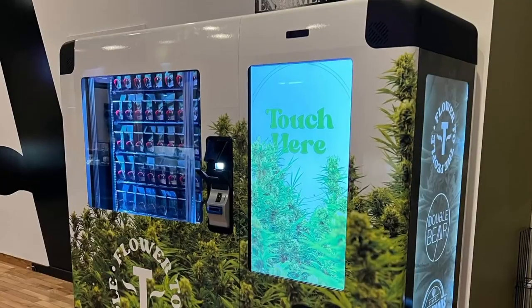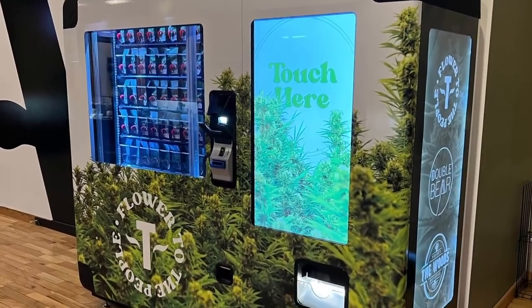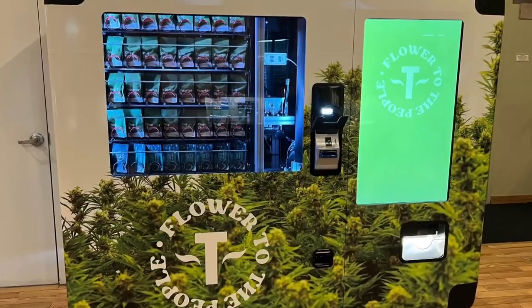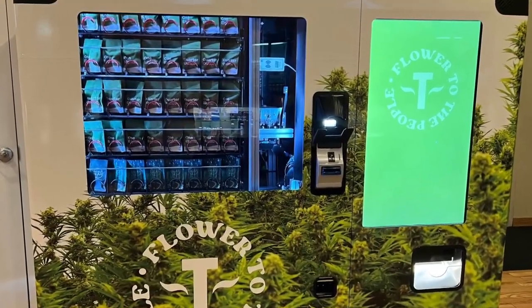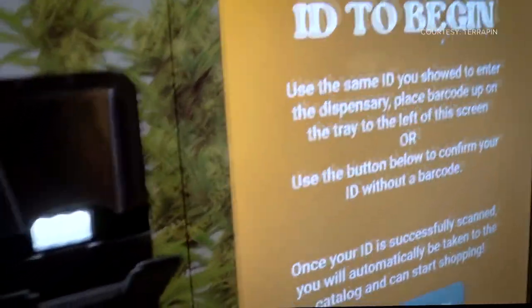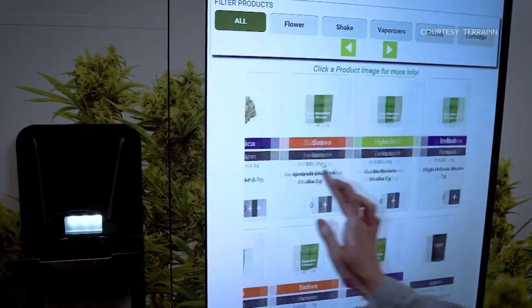The company Terrapin put this machine in their location on Mississippi. To use it, you do still have to show your ID to the receptionist like you normally would, but then after that they will let you in the dispensary and instead of going up to a bud tender, you can just go to this machine. That machine will verify your ID a second time and then you make your selection. The machine seals it with all the same labels and stickers and out pops your weed.